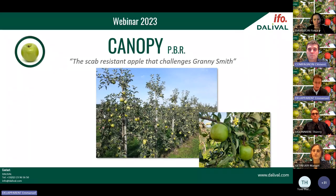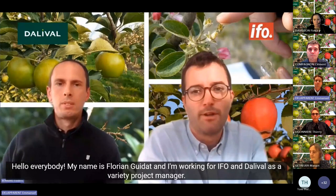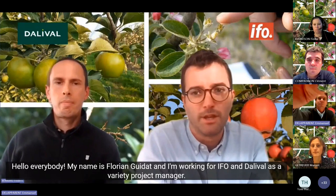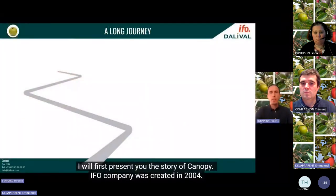First, let's start with Canopy, our new green apple. My name is Florian Guida and I'm working for IFO and Dalival as a variety project manager. I'm Frédéric Bernard, manager of IFO, and we are very glad to introduce the new variety Canopy. I will first present you the story of Canopy.